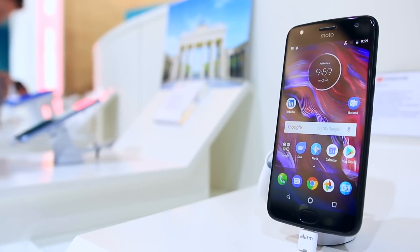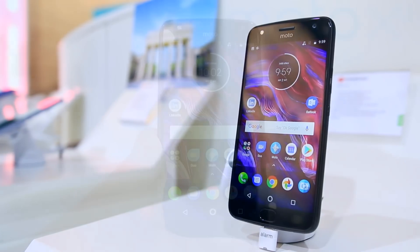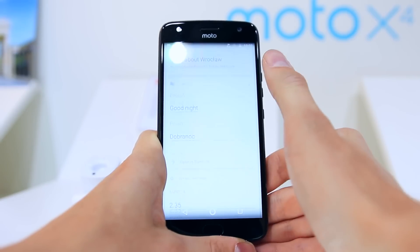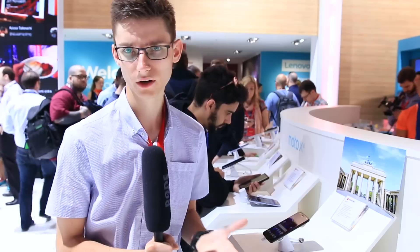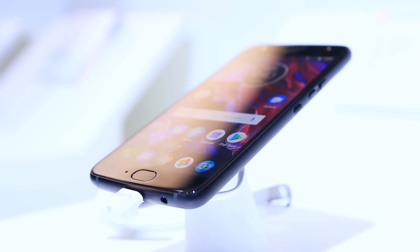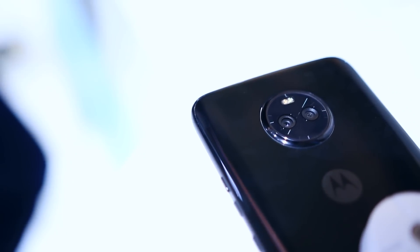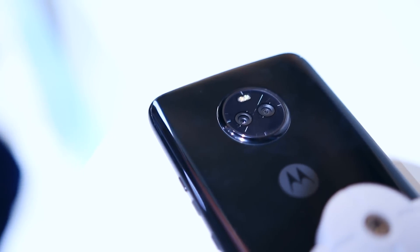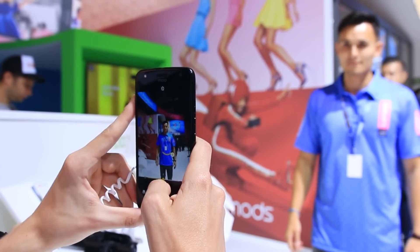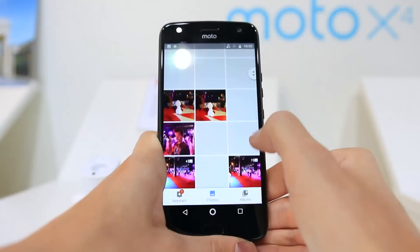The Moto X4 is going to be quite interesting to a lot of people because it's almost taking over the price point of the OnePlus series — it will be available in Europe for 399 euros, and in pounds and dollars it will be quite similar. It's essentially a phone for people who want high performance without spending a huge amount. It fits nicely in the hand and has dual cameras with a wide angle lens and a standard lens, though it won't be class-leading — not up there with the Galaxy Note 8.